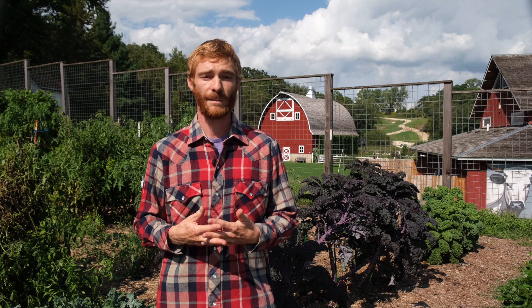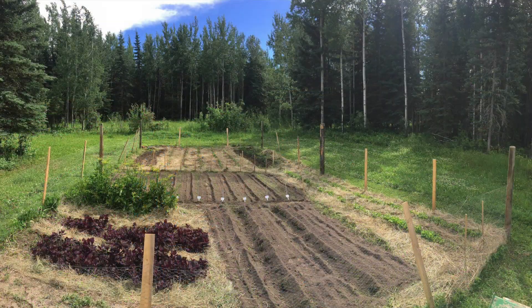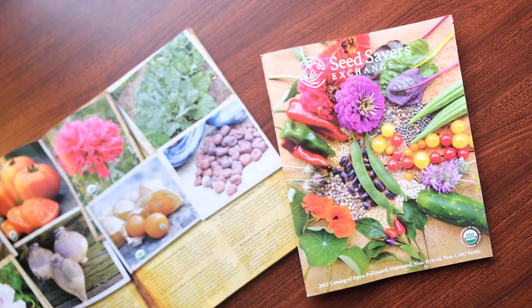Adapt is our community science program where gardeners and farmers trial varieties from the Seed Savers Exchange collection and send us feedback on their performance. One of the main goals of the program is to crowdsource data on the performance of these varieties across different regions and environments. This helps us identify outstanding varieties from the collection and introduce them through our catalog.